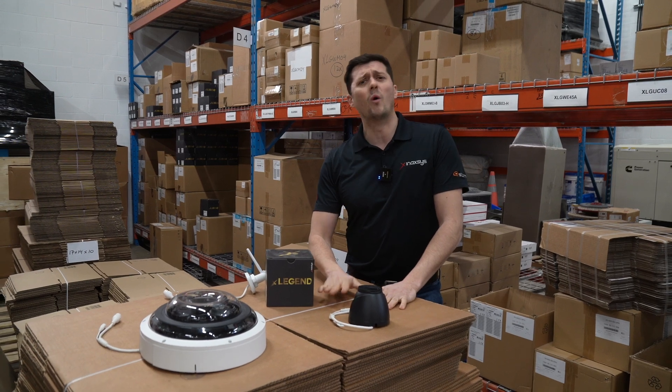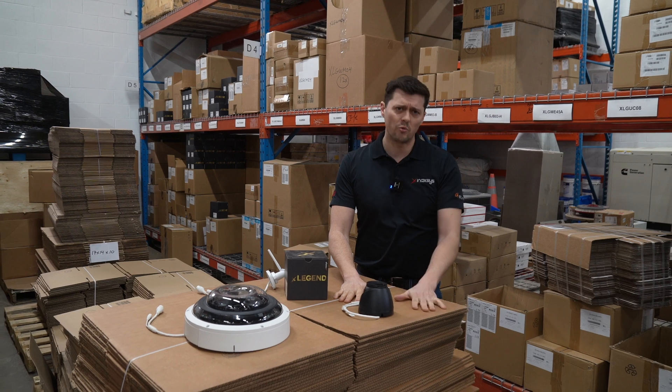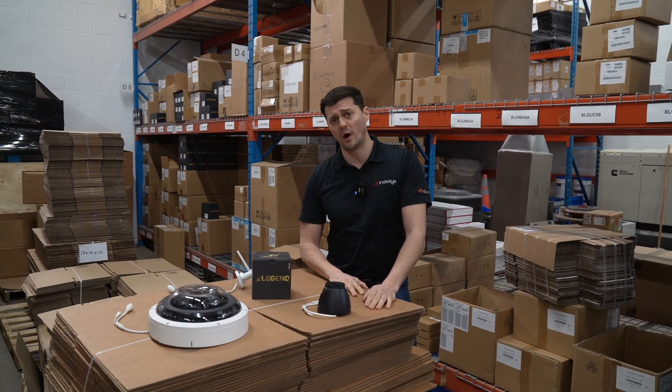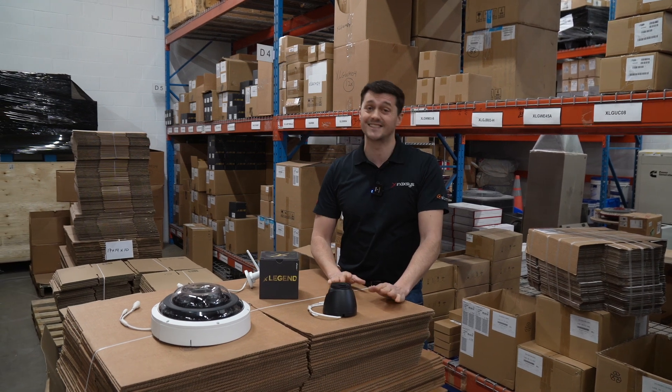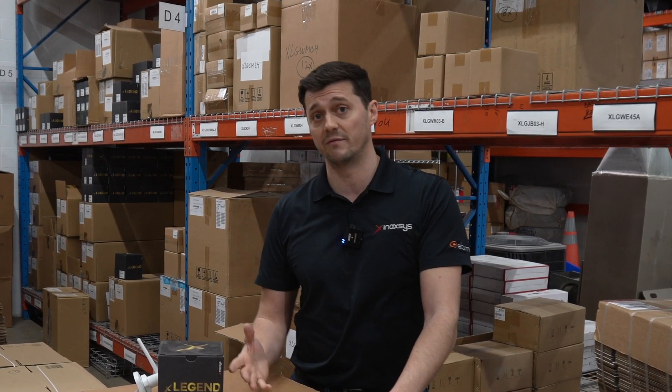A lot of people talk to me about Wi-Fi cameras: why is a Wi-Fi camera chosen versus a hardwired camera? And if you're doing hardwired, can you also do wireless — for example, wireless bridges? That's exactly what we're going to talk about today, because we have systems that actually meet all levels of the need.